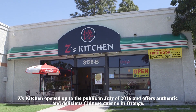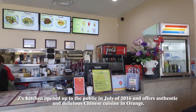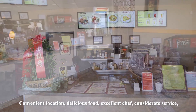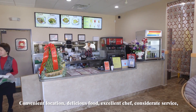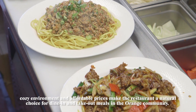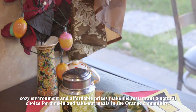Zan's Kitchen opened up to the public in July of 2016 and offers authentic and delicious Chinese cuisine in Orange. Convenient location, delicious food, excellent chef, considerate service, cozy environment, and affordable prices make the restaurant a natural choice for dine-in and take-out meals in the Orange community.